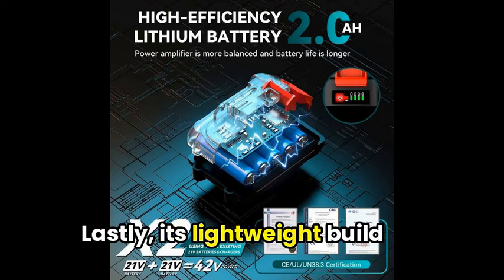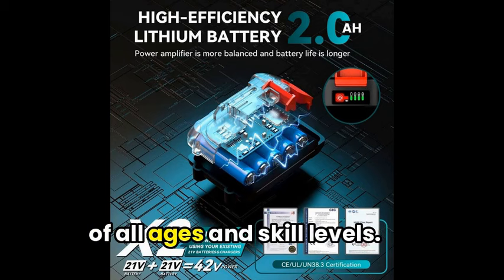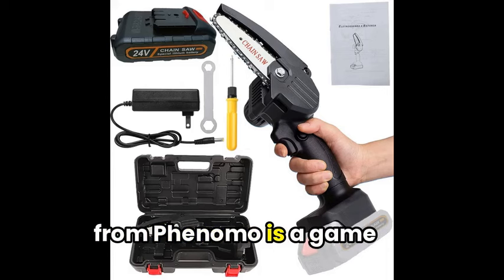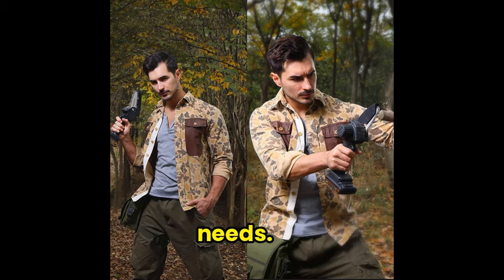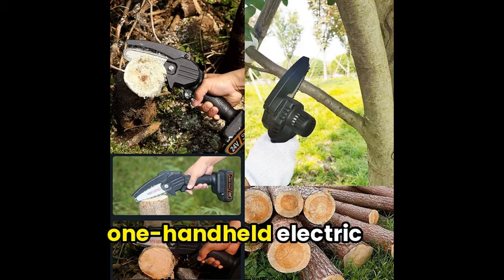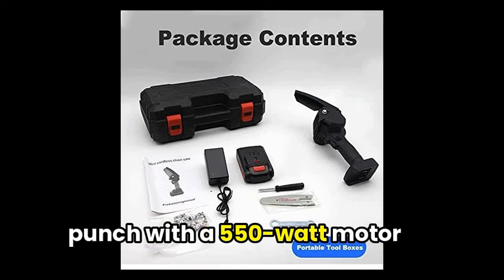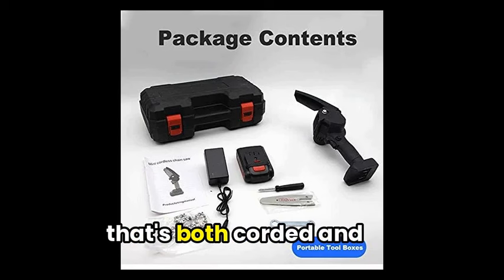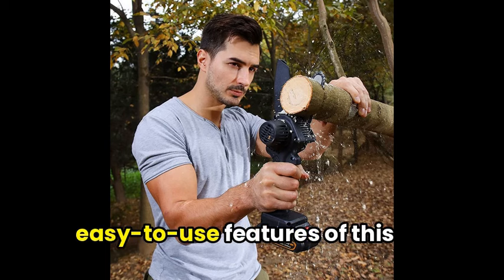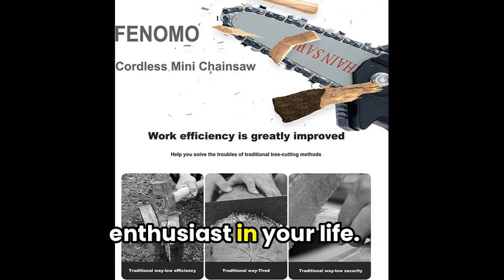Lastly, its lightweight build ensures easy one-handed use, making it safe and comfortable for users of all ages and skill levels. Up next, this mini chainsaw from Phenomo is a game-changer for all your pruning needs. Say goodbye to those bulky chainsaws with the cordless Phenomo portable 4-inch, one-handed electric chainsaw. This sleek and compact chainsaw packs a powerful punch with a 550-watt motor that's both corded and battery-powered, making it perfect for any job. The ergonomic design and easy-to-use features also make it an excellent gift for the DIY enthusiast in your life.